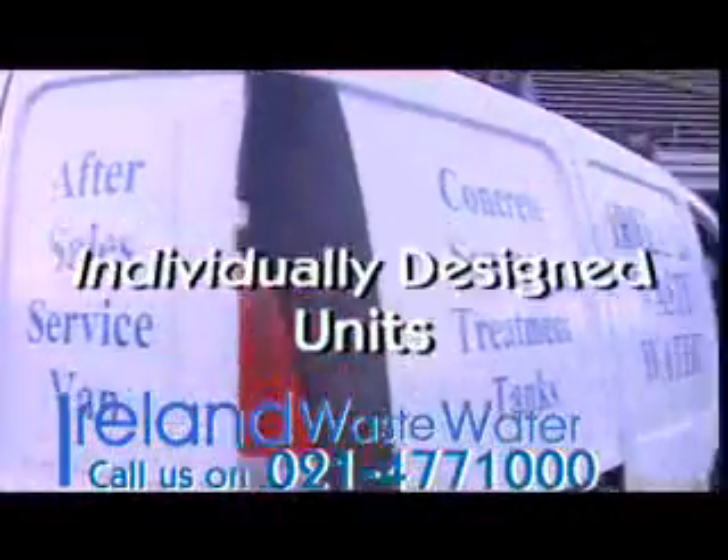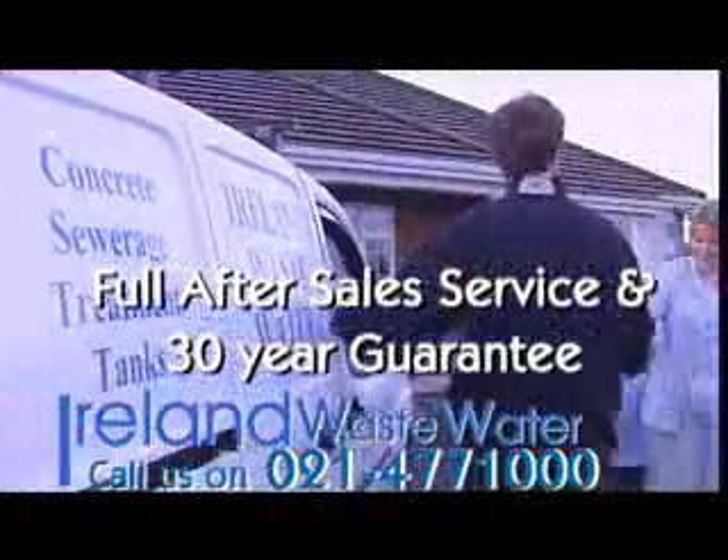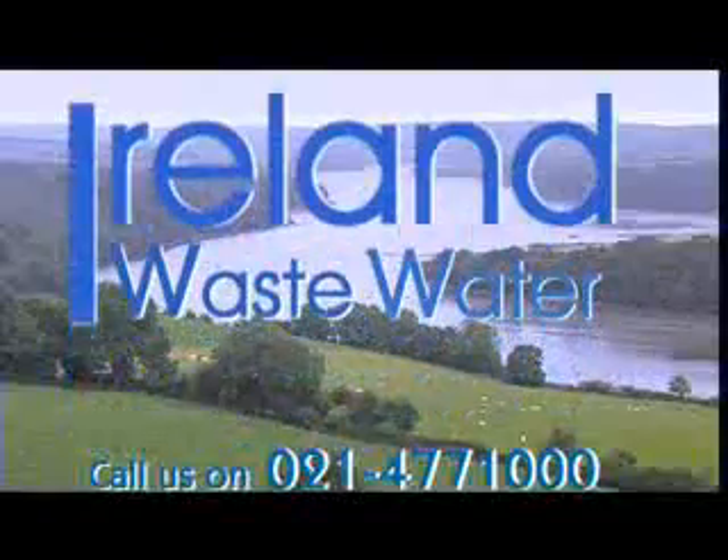Call 021 4771 today. Ireland Wastewater — achieving today the cleaning standards of tomorrow.